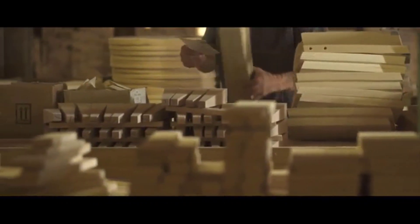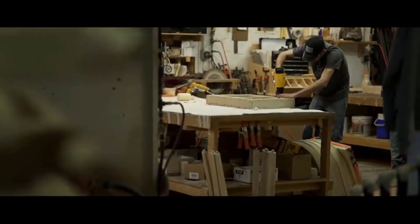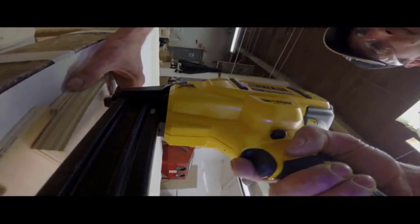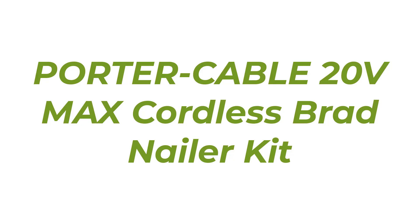This framing nailer comes with a brushless motor that can drive 3.5-inch nails with high power. The motor also ensures durability. Its dual speed feature optimizes the motor power and speed for different nail sizes, meaning it is compatible with different sized nails.